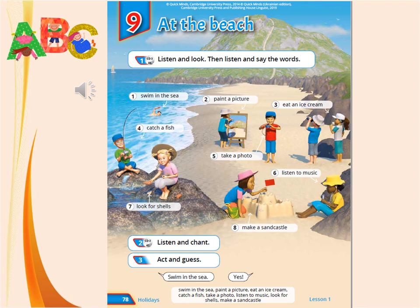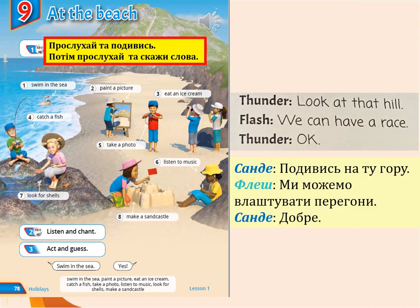Are you ready? Let's go! Unit 9, at the beach, pupils' book, page 78, exercise 1 — listen and look, then listen and say the words.